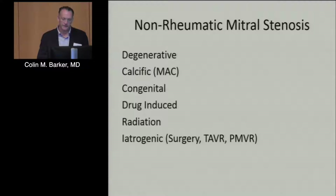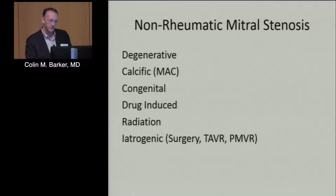That covers rheumatic disease, which we still see routinely. But what we're seeing more and more of is non-rheumatic mitral stenosis, from a variety of etiologies — either degenerative, with calcific mitral annular calcification being a big one. We keep seeing more and more of these patients, often elderly women, presenting short of breath with significant mitral annular calcification and a diastolic gradient across the mitral valve. Congenital and drug-induced causes also occur.